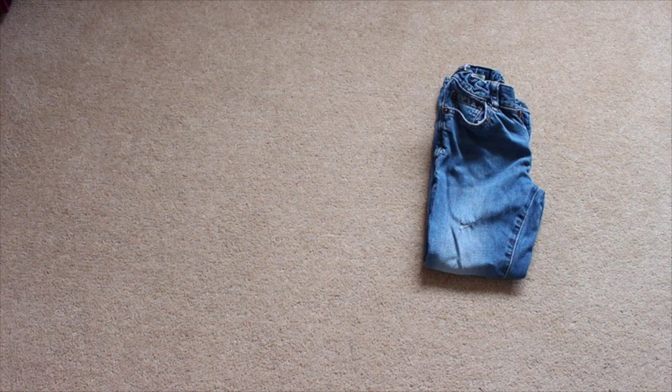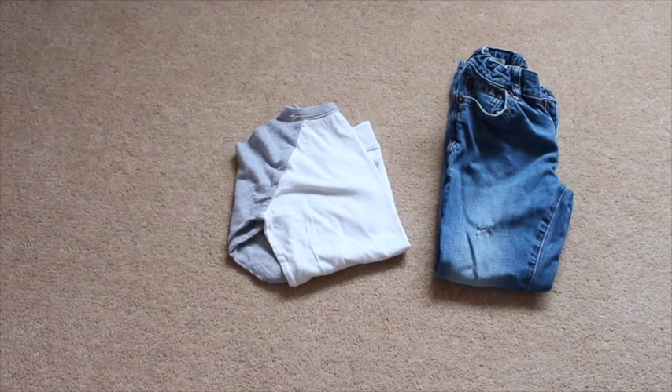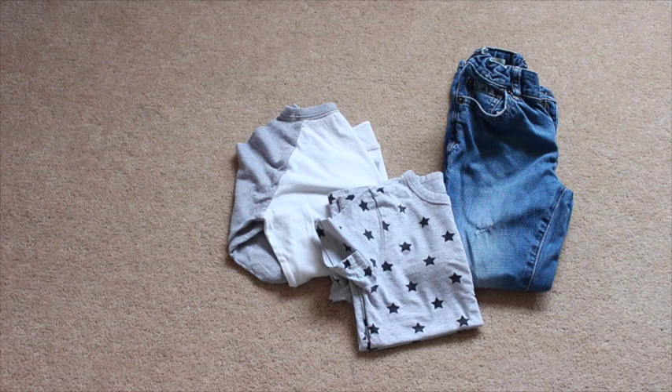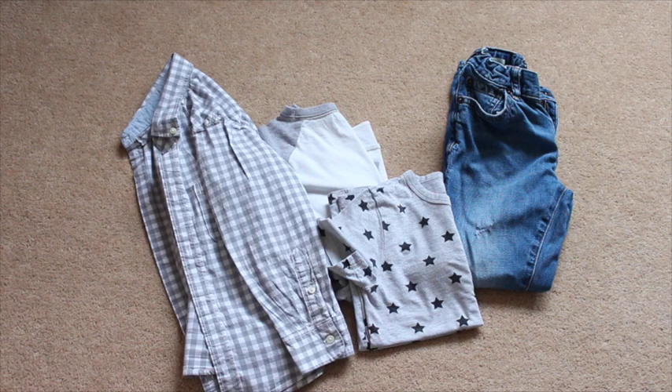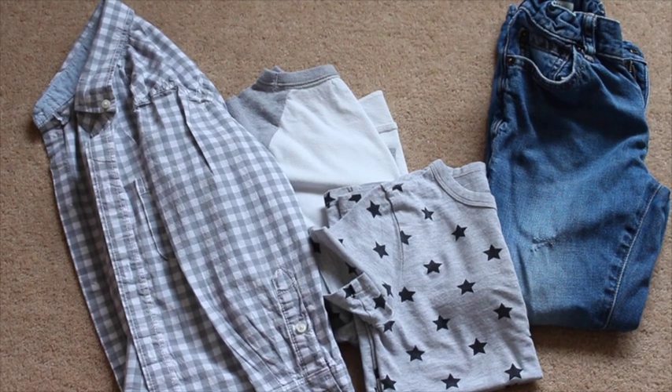I haven't put them in order, but this is just an outfit that he could wear — it's just a pair of jeans, a raglan style t-shirt or long sleeve top, and then he has this t-shirt which he could pair with the shirt buttoned open.